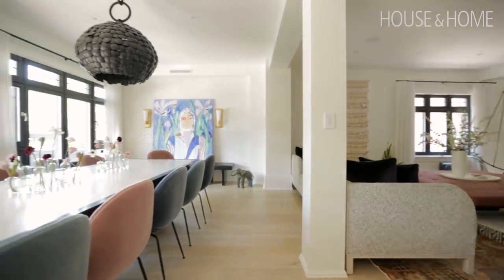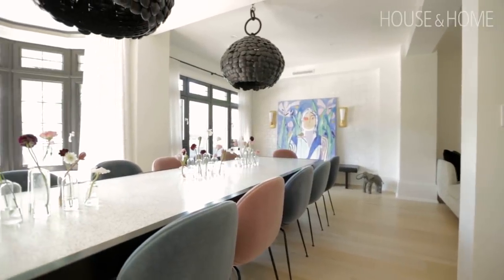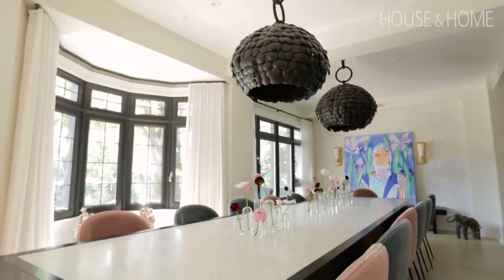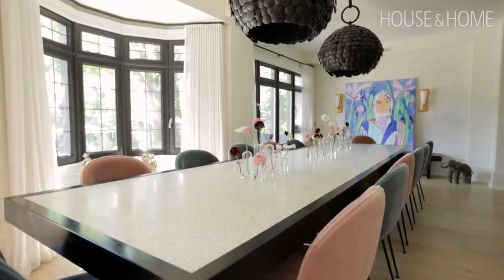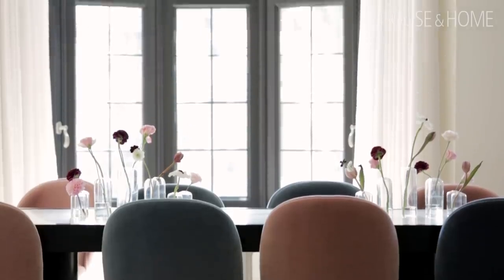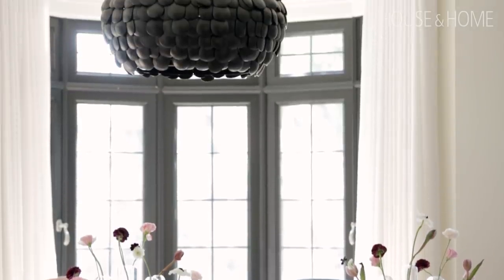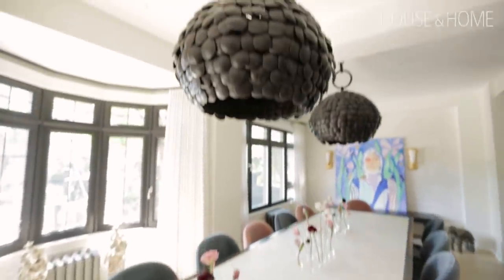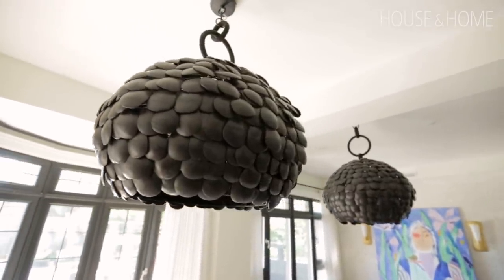The dining room needed to function as a place for the whole family to sit. They're a family of six, so if they have one other family over for dinner they automatically need a table for at least ten. We designed the table with an inlay of terrazzo, which is a really beautiful organic material with a lot of movement, and then we found these incredible pendant lights that were the perfect pieces to go over the table — we did two because the table was so long that one just felt off-balanced.